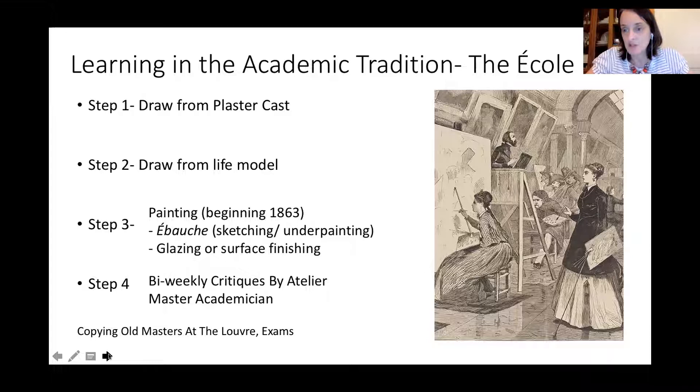Step two: you would move on to drawing from a life model. Step three, introduced in 1863, is when you would begin painting. Step four: biweekly critiques at the atelier or the academy. In between, you'd also copy old masters at the Louvre, and there would be exams throughout this process. I'll talk about the exam process as we go from work to work.